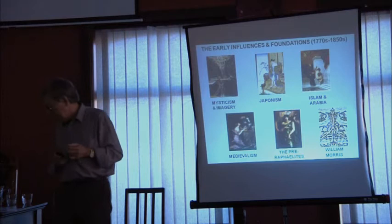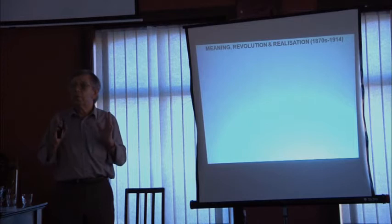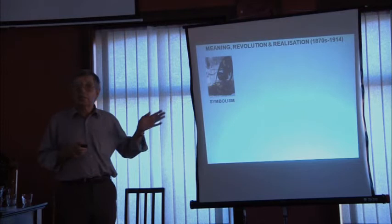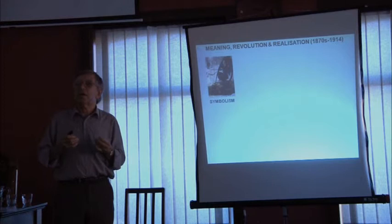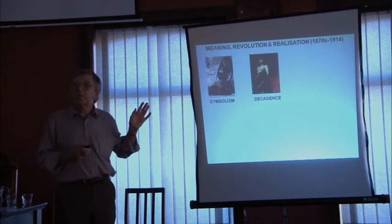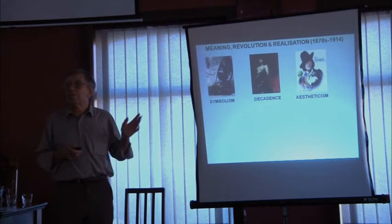Then we'll look at the actual building blocks. There were three distinct movements which influenced Art Nouveau artists quite strongly. One was Symbolism — an artistic movement that came out of Europe where every painting and every piece of literature had a symbolism to it. We'll look at the Decadence movement, which again came out of Europe — you couldn't imagine the Decadence movement coming out of the UK, could you? And then Aestheticism, led by Oscar Wilde, and we all know what happened to poor Oscar.